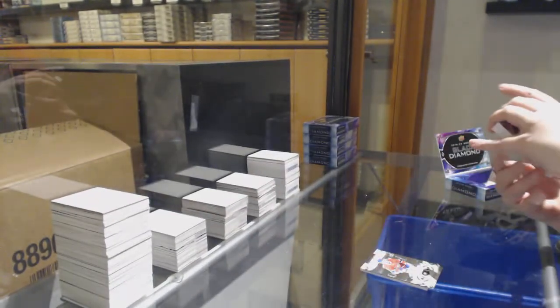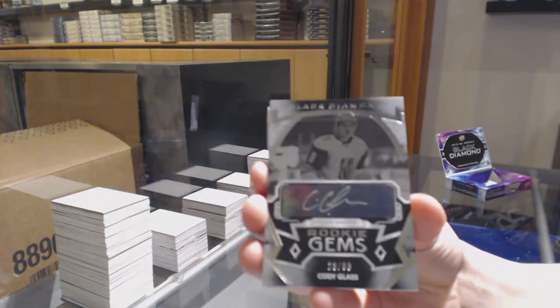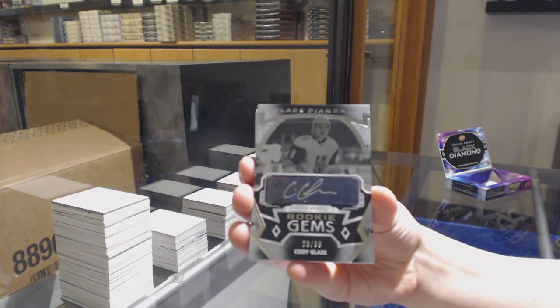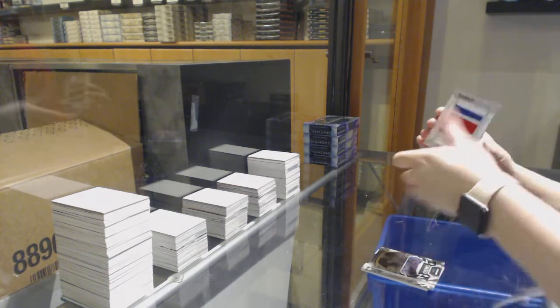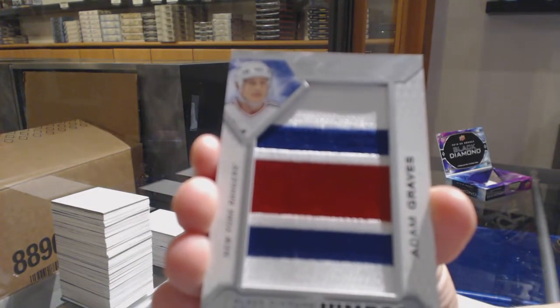Rookie Gems Auto, number to 299 for Vegas — Cody Glass. Team Logo Jumbos for the New York Rangers — Adam Graves.